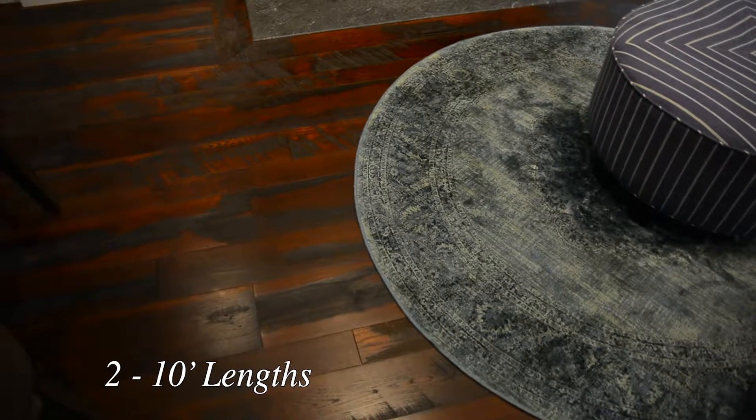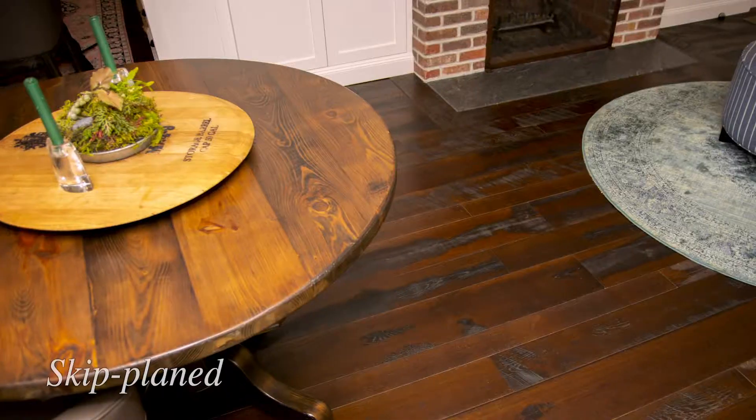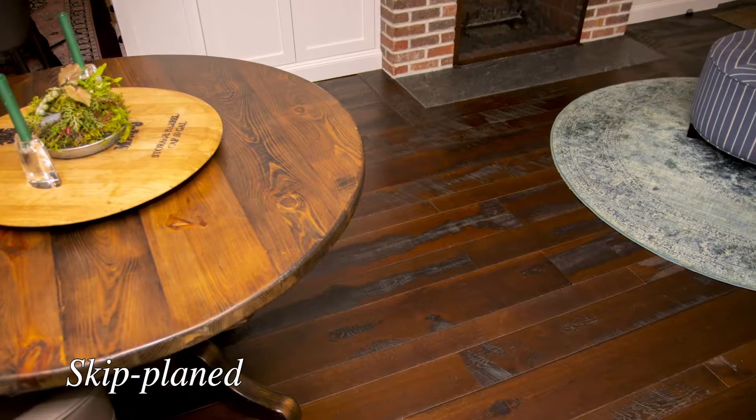Even though the renovation called for brand new flooring and new brick and new everything, we wanted it to be comfortable, we wanted it to be cozy. We didn't want it to be really formal at all — we didn't want it to look modern or new.